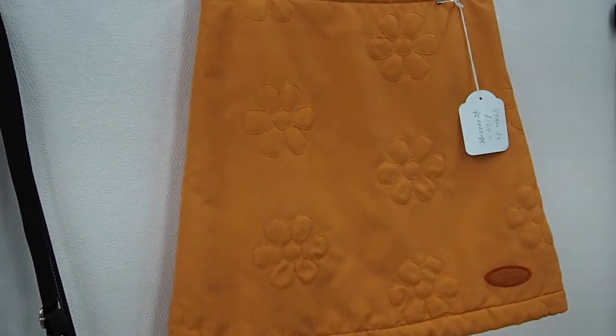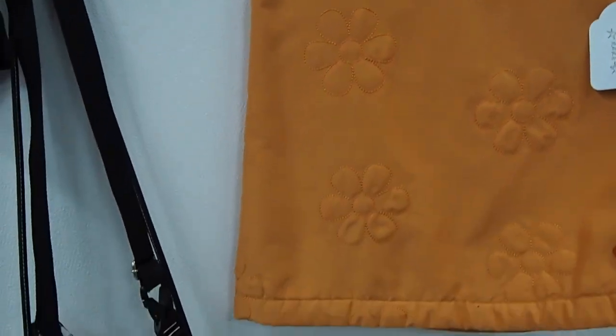I really like the look of this skirt. I like the color and the little daisies — looks really cute on it.